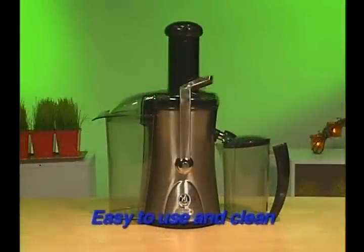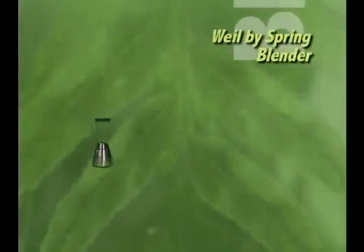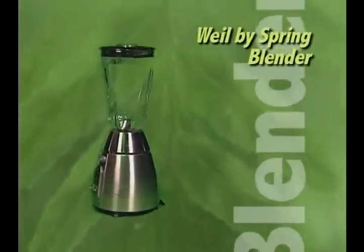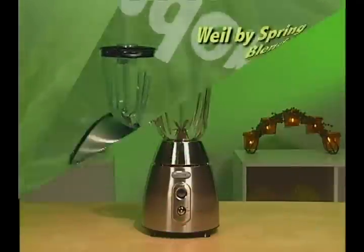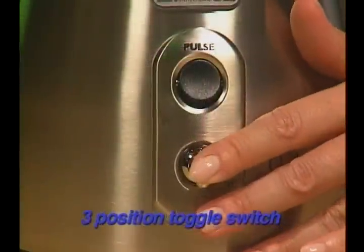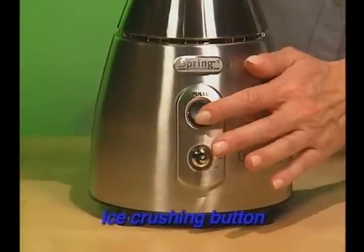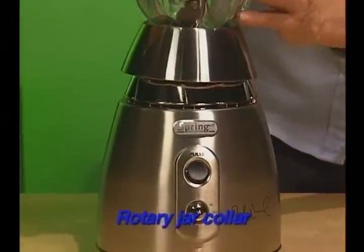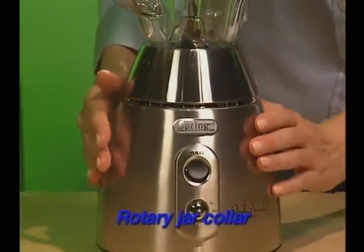The hallmark of the Wild by Spring blender is its blend of simplicity and power, featuring a 48-ounce glass container, 3-position toggle switch, ice-crushing button, stainless steel housing, rotary jar collar, and convenient design for both right- and left-handed users.